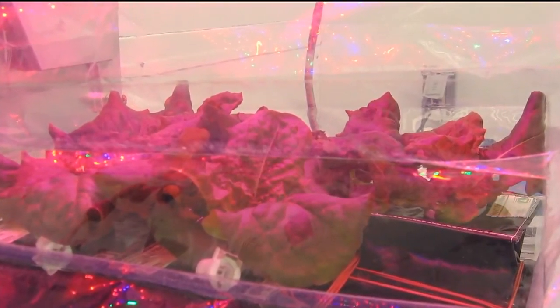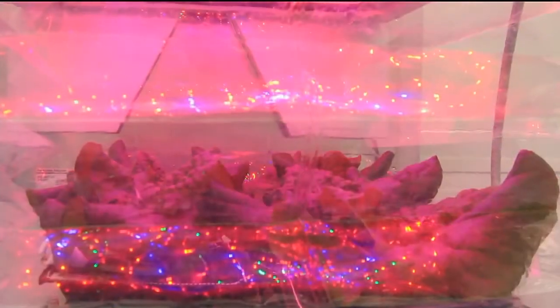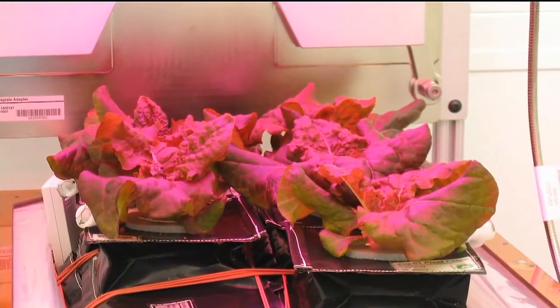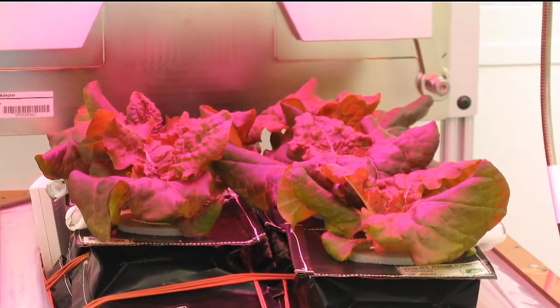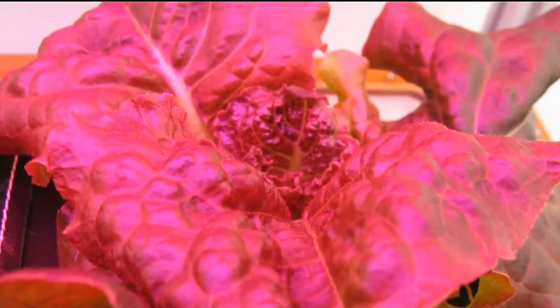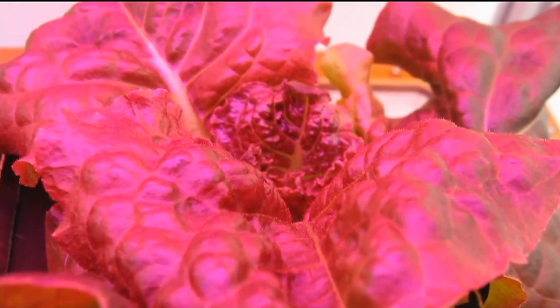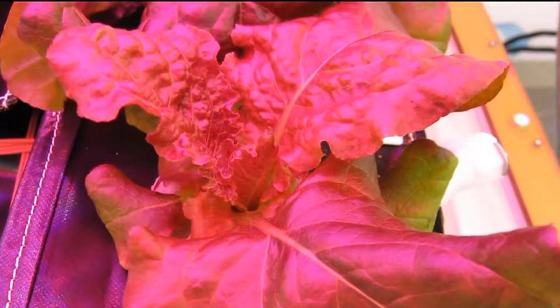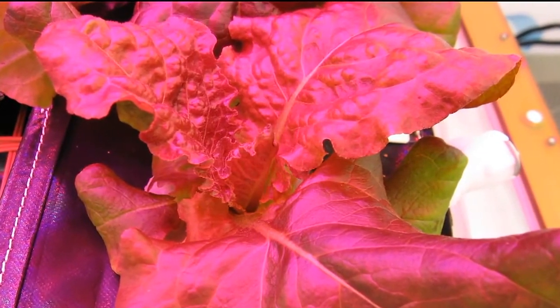And this is really the first of its kind, because this is going to have crew interaction, and it's also going to grow off the cabin air. Most of the plant science that's been put on station has all been encased and very hands-off, with the environment very strict. This is open to the air, able to grow on the air that's in the cabin itself. So it's different.